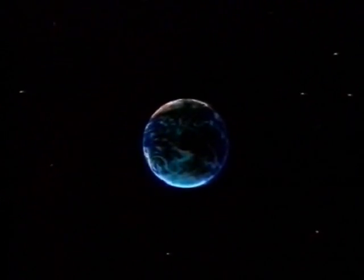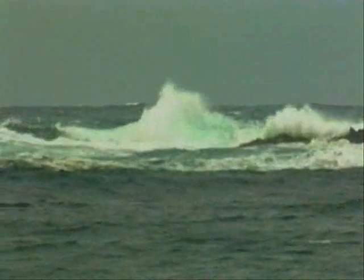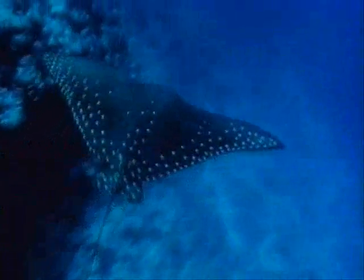Of all the places you can travel, one of the most mysterious and exciting is all around us. The oceans contain huge untapped resources of food, minerals and energy, and are home to many species of life vital to the ecological balance of the world.